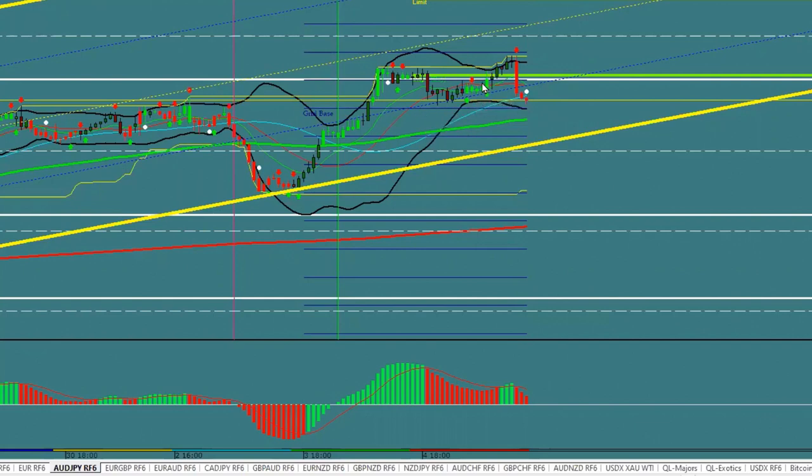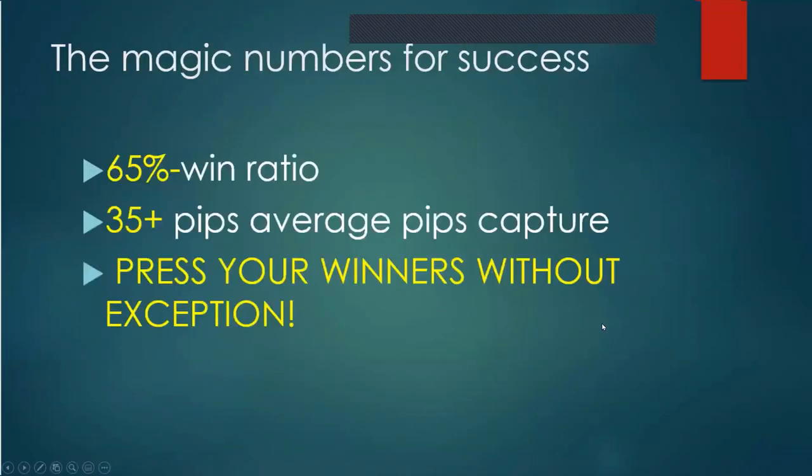Know what invalidates the trade — every trade is different. You could be trading a bull flag, a bear flag, or all kinds of setups, but you must know where the trade is invalidated and take it off. The magic numbers for success are: a 65% win ratio and 35-plus pips average pip capture. To get 35 pips average pip capture, you have to press your winners without exception. If you're trading for 5, 8, or 10 pips, your average capture will stay at that level.